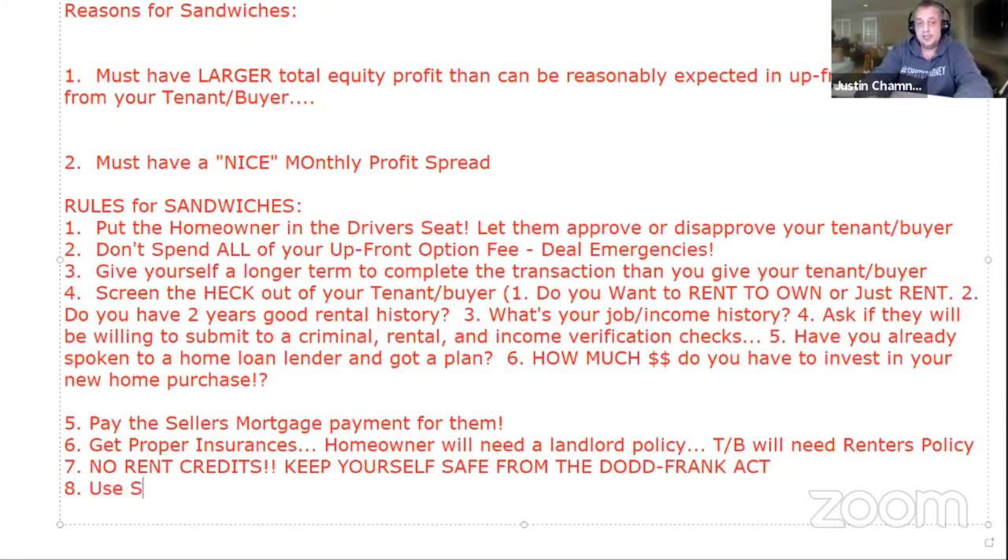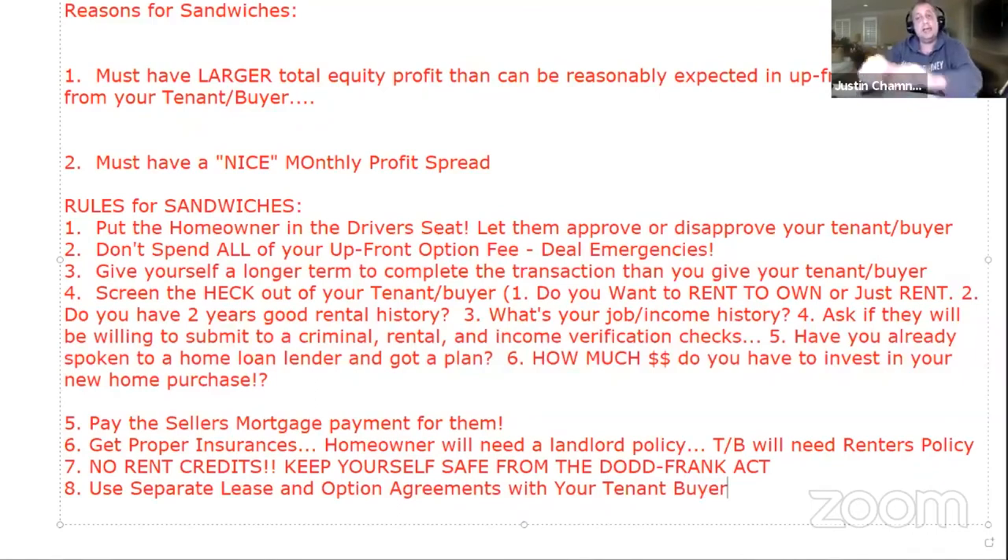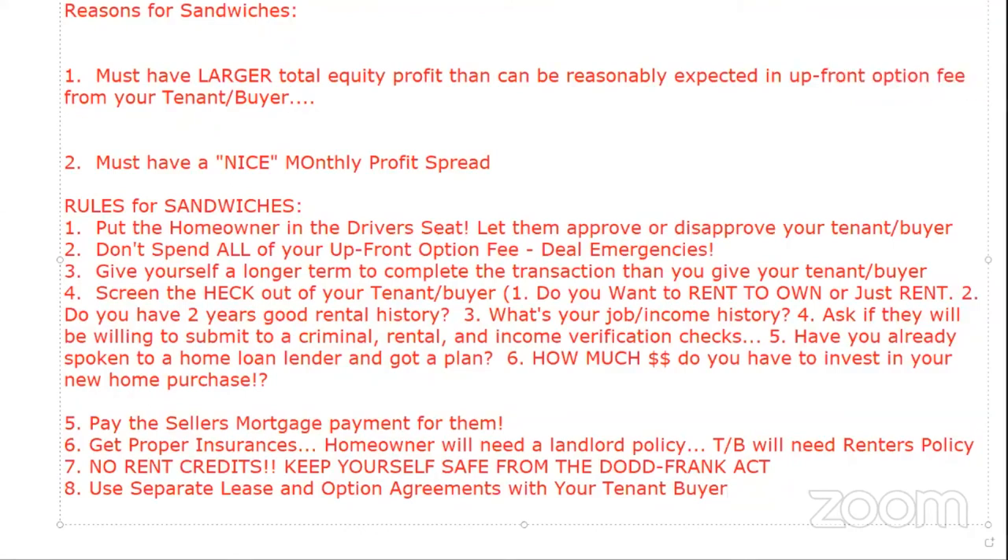The last rule: use separate lease and option agreements with your tenant buyer — not a combination. A combination lease-option agreement has both the lease and the option in one document. Never use that with your tenant buyer. Always use a separate lease agreement and a separate option agreement. Why? Because if there's a legal issue, you can use the lease agreement to evict the tenant buyer.